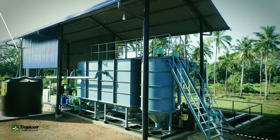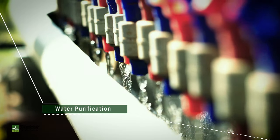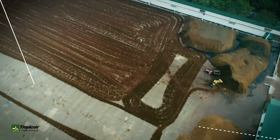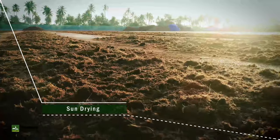Run-off from the washing process is purified in our state-of-the-art treatment facilities before releasing to the environment. The raw material drying process ensures good sanitary conditions.